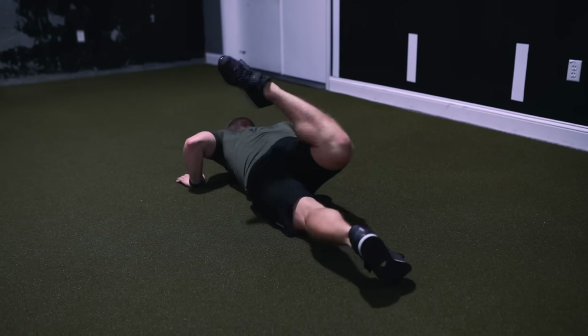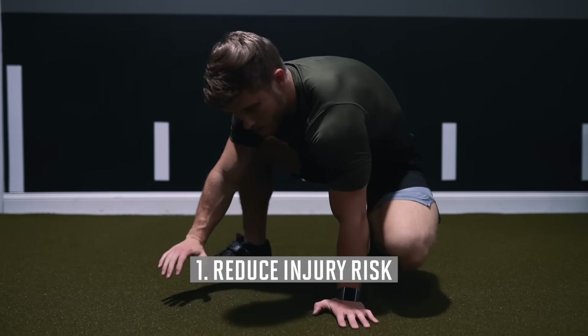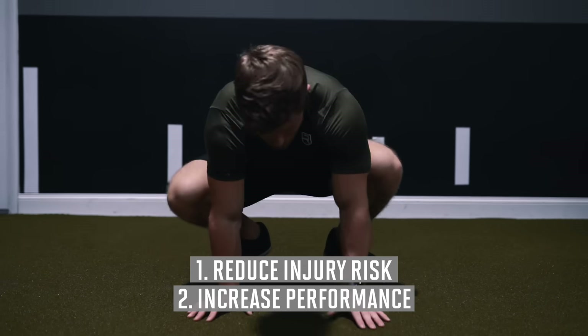Welcome everyone to a new episode of the Science Applied series. In this episode we're going to be covering my full and complete upper and lower body warm-up routines. Any warm-up is going to serve two main purposes: the first is to reduce the risk of injury when lifting, and to increase your actual strength performance in the gym.